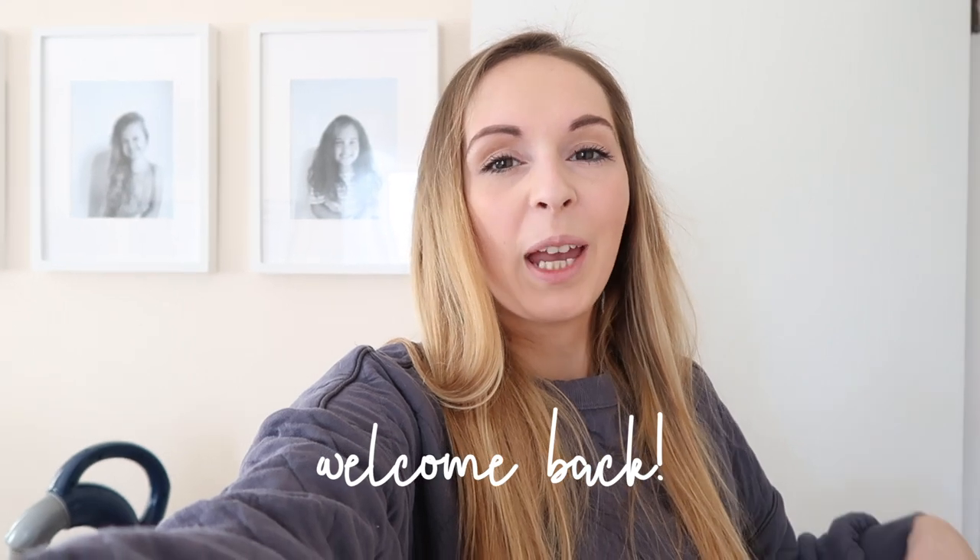Hey guys, welcome back to my home and welcome back to my channel. Right now I am standing in front of a pretty large mess as I'm getting ready to organize one of my closets that I store a lot of different things in. I hope that this gives you a lot of organizing inspiration. I have so much to do, so we're just going to flip the camera around and get rolling.